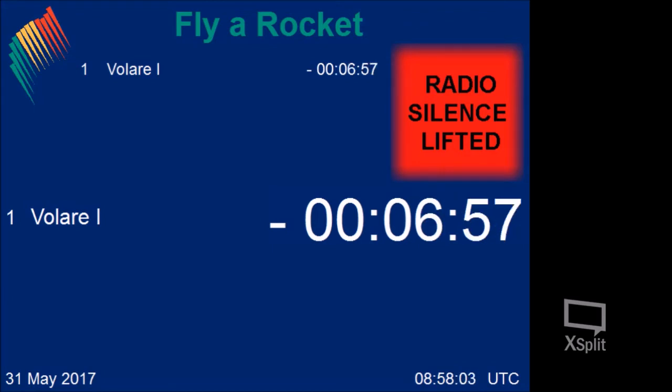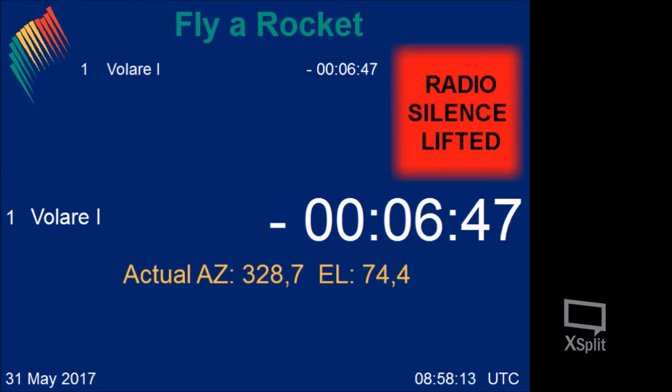Path supervisor, this is range control. Take final launcher settings: azimuth 328.7, elevation 74.4. Numbers are on the screen. Copy. Range control, go ahead. Launcher is set to azimuth 328.7 and elevation 74.4. Copy that. Check item 23.